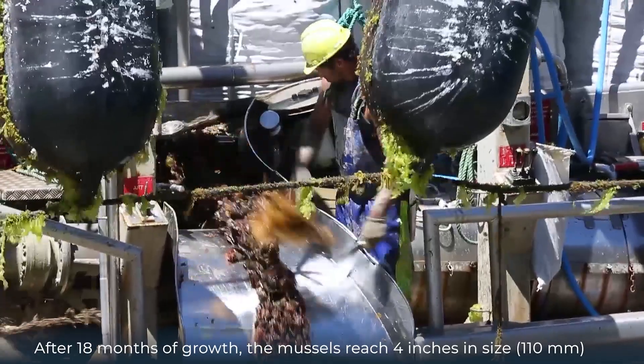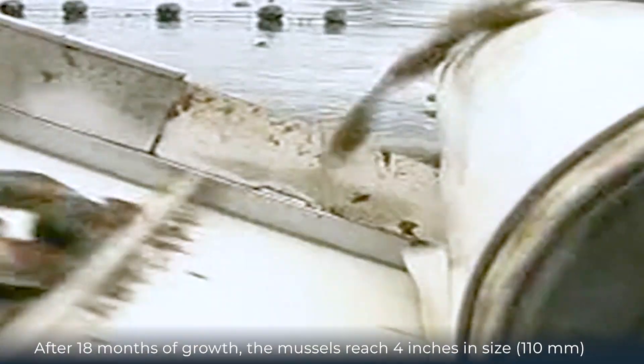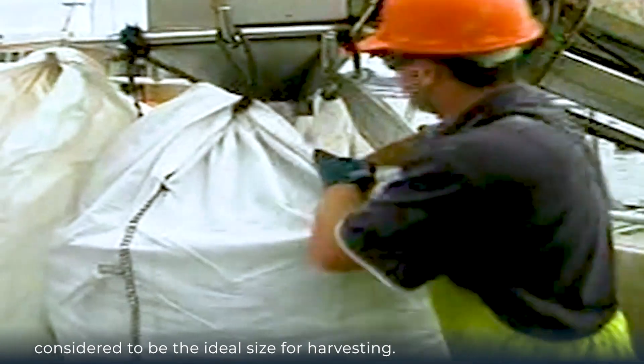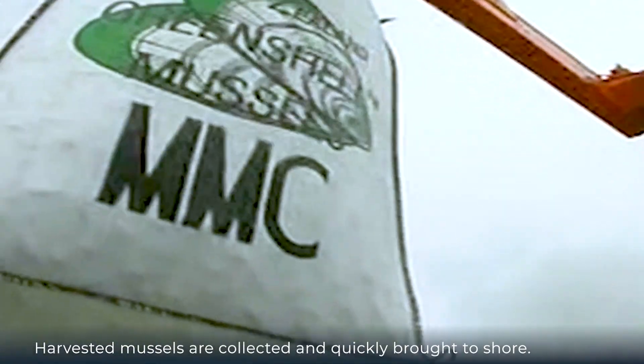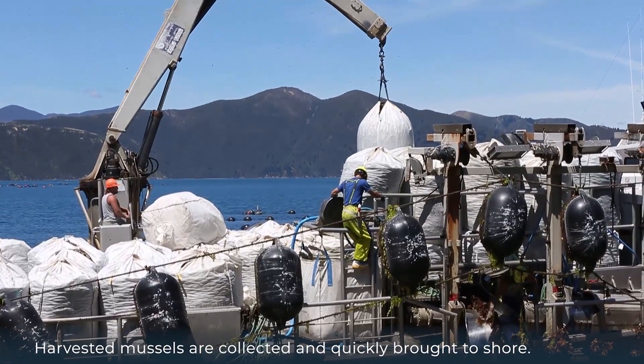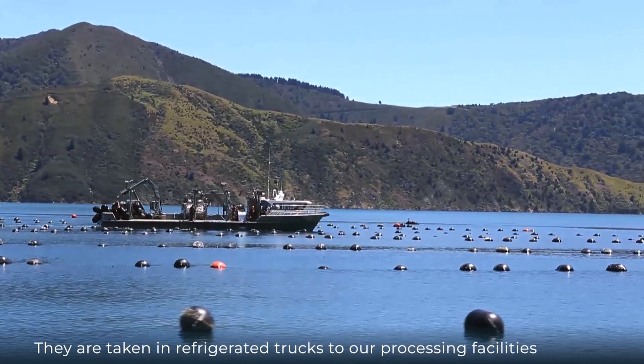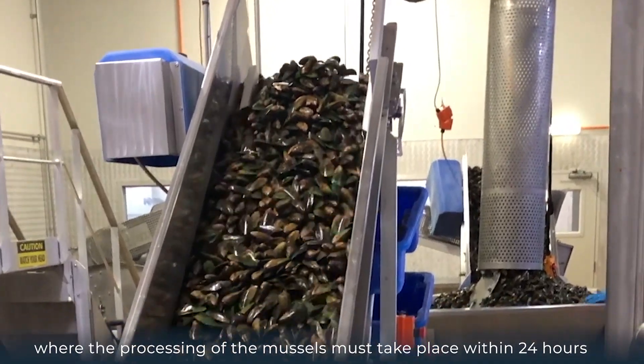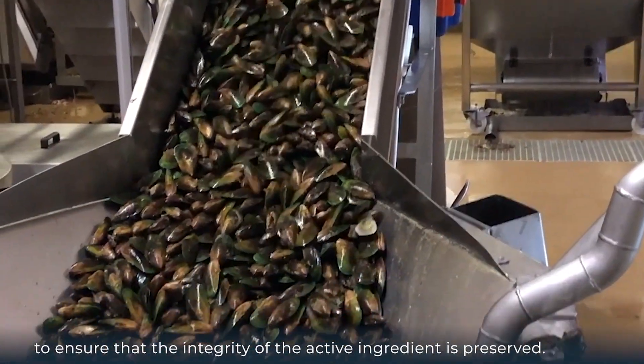After 18 months of growth, the mussels reach 4 inches in size, or 110 millimeters, considered to be the ideal size for harvesting. Harvested mussels are collected and quickly brought to shore, then taken in refrigerated trucks to the processing facilities, where processing must take place within 24 hours to ensure the integrity of the active ingredients is preserved.